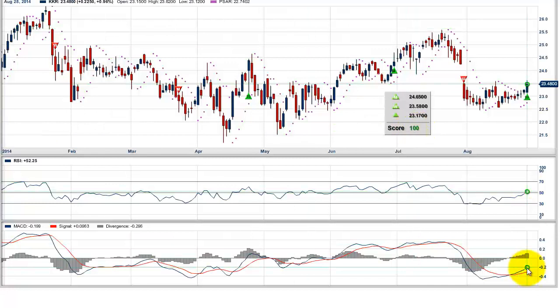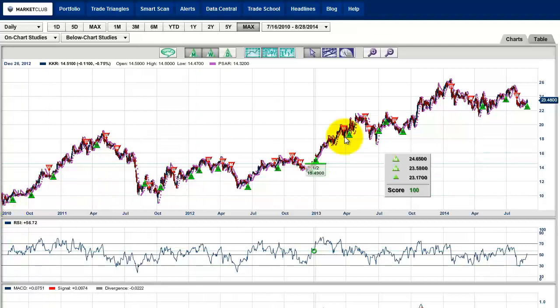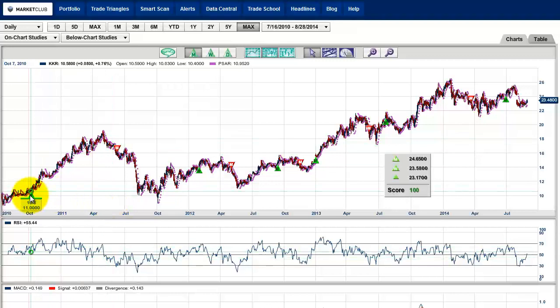Now if you scope this out even further and look at a bigger, max picture — since it went public in 2010 — you can see it's been a pretty nice steady move up, and we haven't had that many trade triangles. There's a monthly trade triangle at 11, and the exit signal was at 15 — a very nice trade. You can either be short or just get out and come back in at 14.58. There was a small loss at 13, but you can see how it's caught some major moves — up to 21, up to 22.